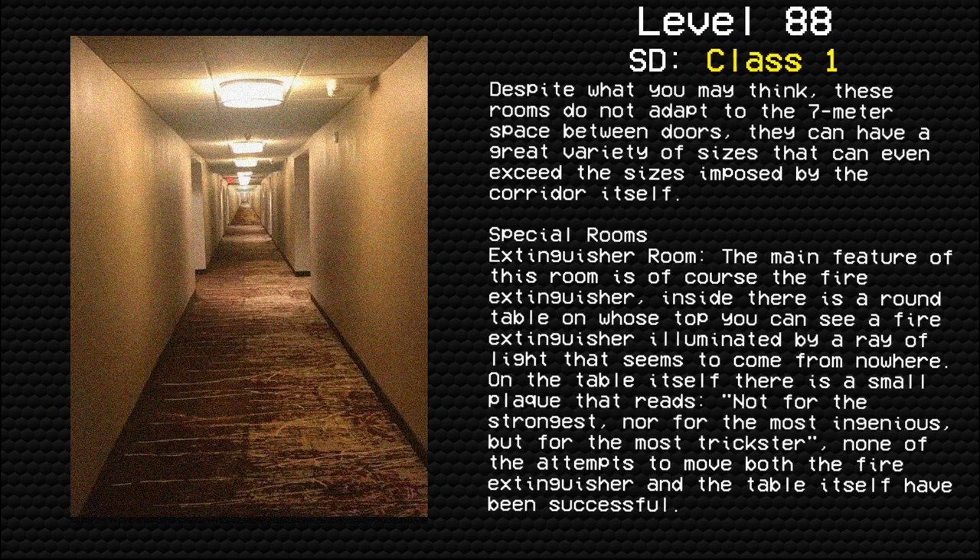Special rooms. Extinguisher room: the main feature of this room is, of course, the fire extinguisher inside. There is a round table on whose top you can see a fire extinguisher illuminated by a ray of light that seems to come from nowhere. On the table itself there is a small plaque that reads: 'Not for the strongest, nor for the most ingenious, but for the most trickster.' None of the attempts to move both the fire extinguisher and the table itself have been successful.